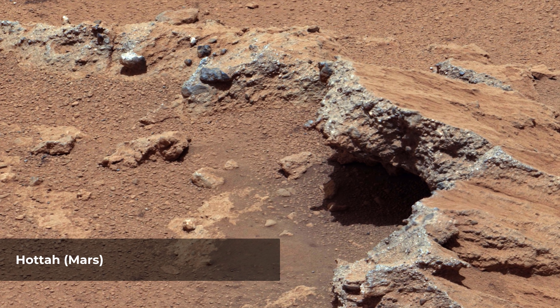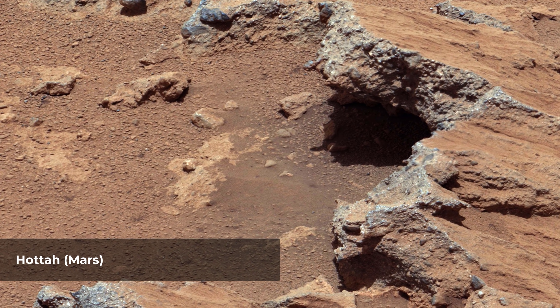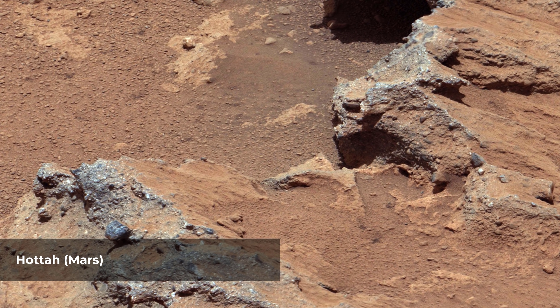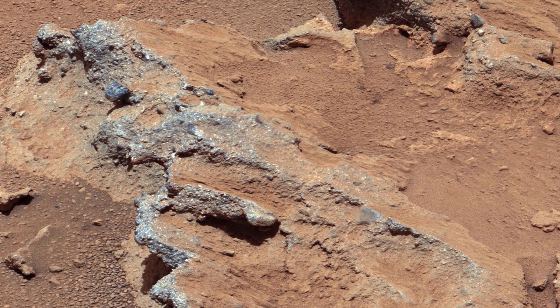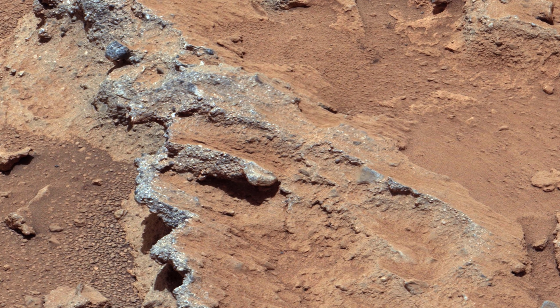Hata is a rock outcrop on the surface of Aeolis Palus, between Peace Vallis and Aeolis Mons (Mount Sharp), in Gale Crater on the planet Mars. The outcrop was encountered by the Curiosity rover on the way from Bradbury Landing to Glenelg Intrigue, and was named after Hata Lake, the sixth largest lake in the Northwest Territories, Canada.